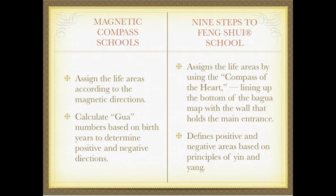The magnetic compass schools of Feng Shui assign the life areas according to the magnetic directions. In the Feng Shui compass, the needle pointed towards the south, so you will see in Feng Shui usually the south will be placed to the top of the page and the north to the bottom of the page. They also calculate Hua numbers based on birth years to determine positive and negative directions, and they assign the life areas according to the magnetic directions. This is based on the Eighth Mansion School of Feng Shui, which is the one that has given us the life areas in the Bagua map.